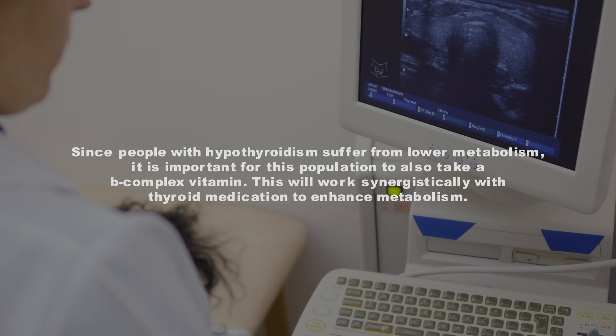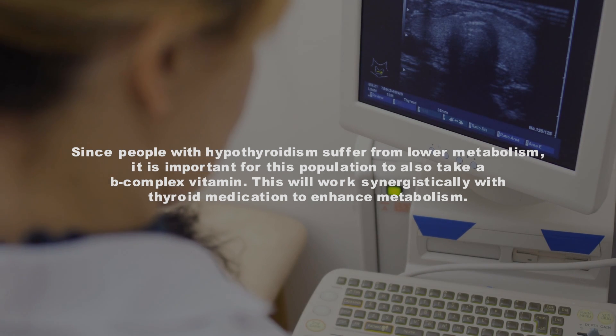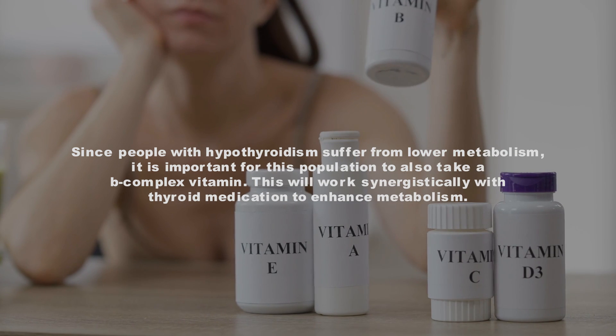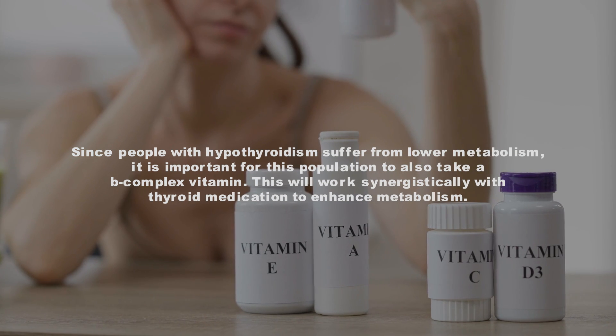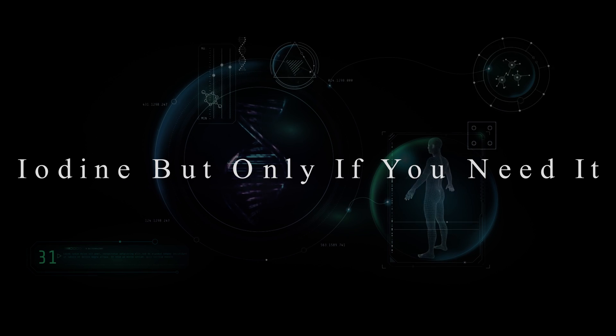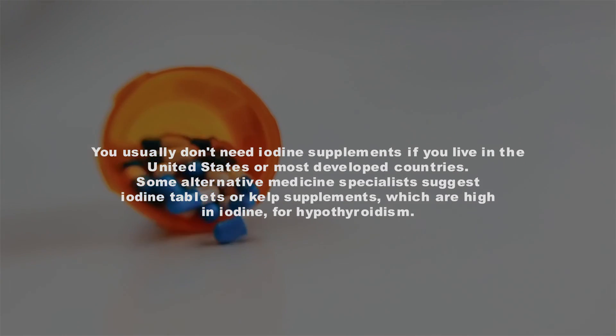Since people with hypothyroidism suffer from a lower metabolism, it is important for this population to take a B-complex vitamin. This will work synergistically with thyroid medication to enhance metabolism. Number 5: Iodine — but only if you need it. You usually don't need iodine supplements if you live in the United States or most developed countries.